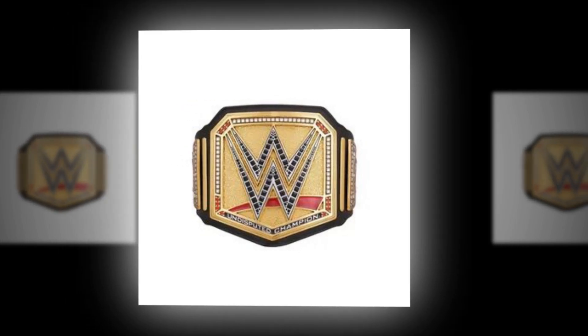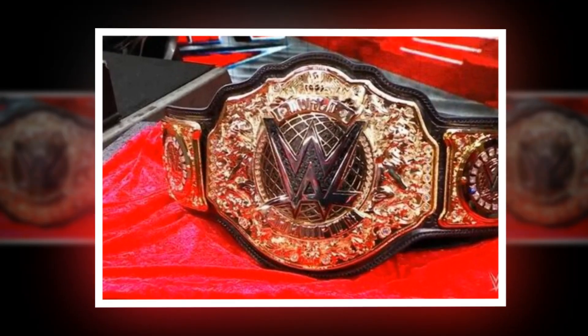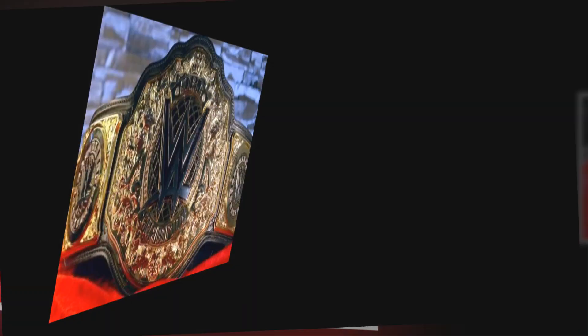This toy belt is popular among young wrestling fans and collectors for its realistic look and durable construction. It typically includes adjustable straps to fit various sizes and is a great accessory for pretend play or display.